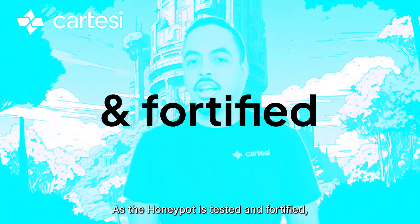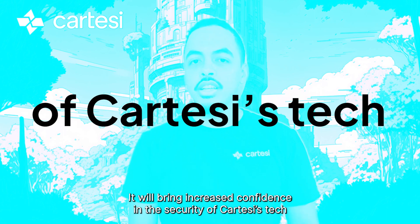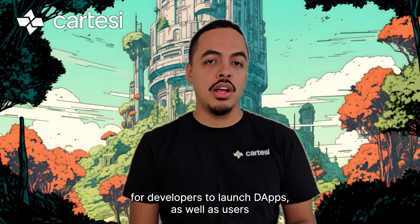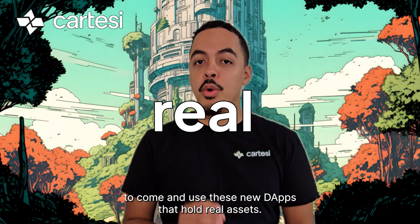As the Honeypot is tested and fortified, it will bring increased confidence in the security of Cartesi stack for developers to launch new dApps, as well as users that will come to use these new dApps that hold real assets.